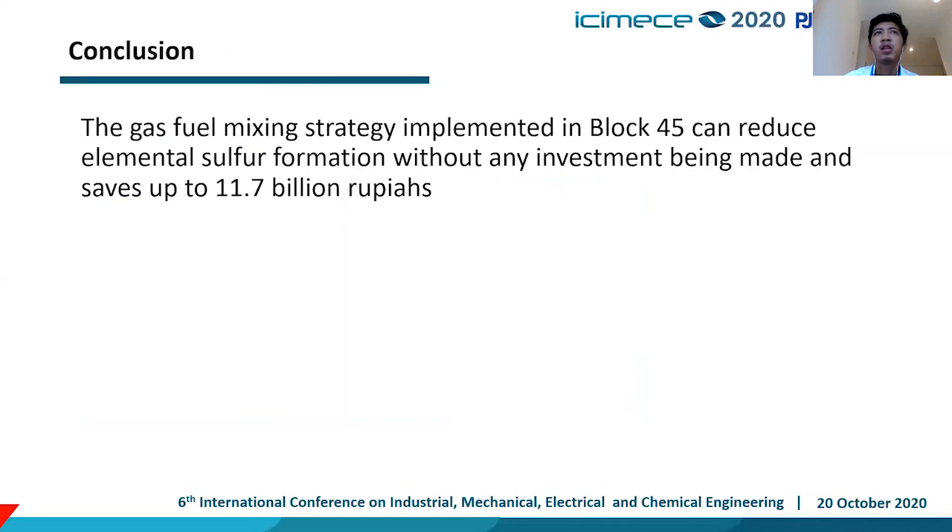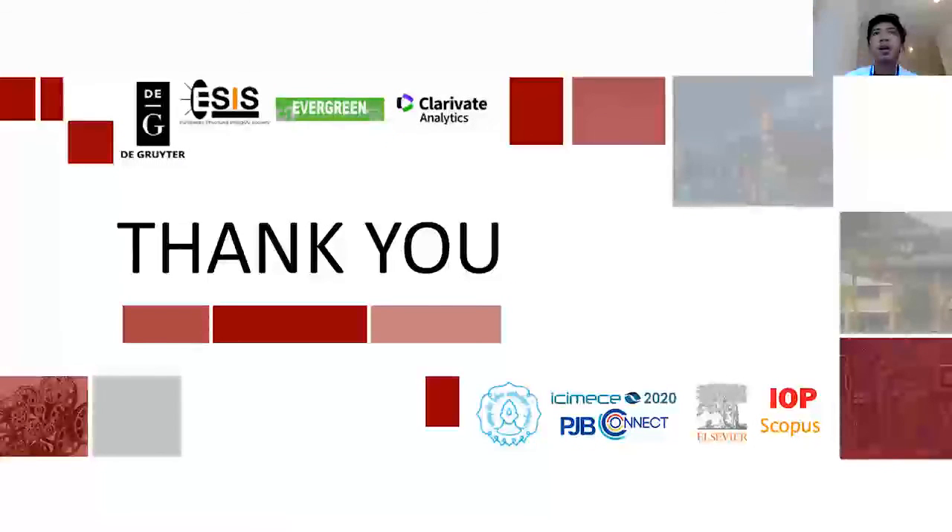In conclusion, the gas fuel mixing strategy implemented in Block 4 and 5 can reduce elemental sulfur formation without any additional investment, saving up to 11.7 billion rupiah. Thank you for listening.